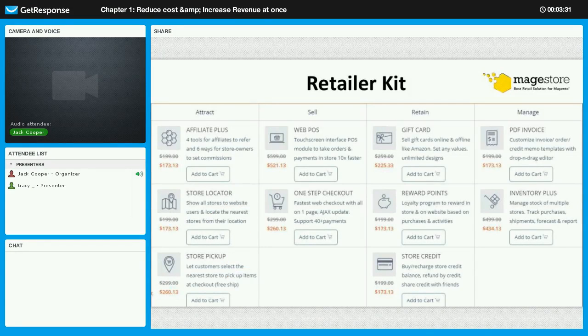Store Pickup lets customers select the nearest store to pick up items at checkout, with free shipping. For the Sell stage, we have WebPOS, which provides a touchscreen interface POS module to take orders and payments ten times faster. And One Step Checkout — the name says it all: you do all the checkout within one page, which is much more convenient, with over 40 payment methods supported.